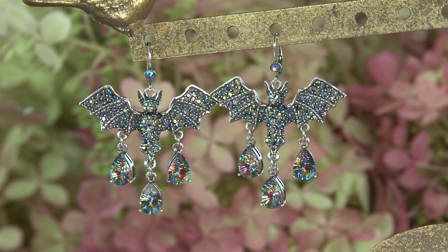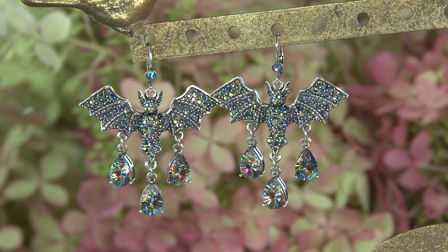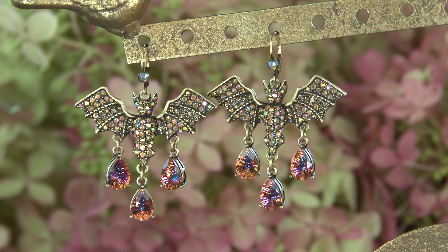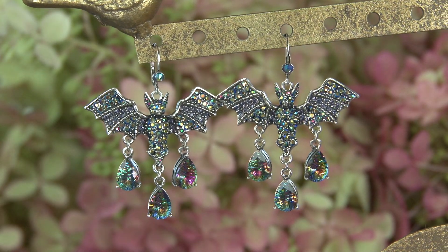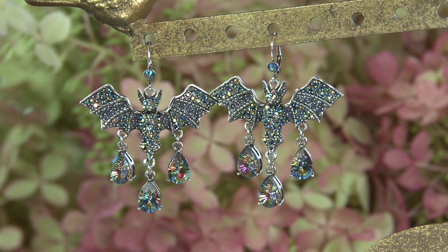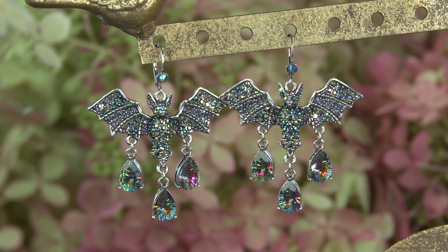Then we have the matching earrings, which I have on. This is the Cosmic Bat Queen Leverback Earrings, and it matches exactly the necklace — it has the golden sunrise stones in the gold and the mirage stones in the silver. They're a good size, they really read. Look at this as a set — how beautiful. All of September we wear these. Start now, it's the beginning of September, and enjoy your holiday jewelry. This is a big holiday for our girls — we very much love our Halloween season.